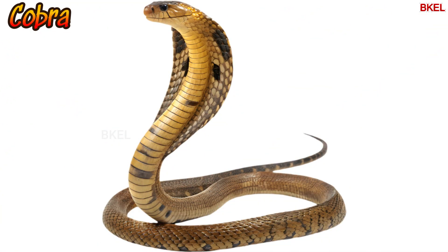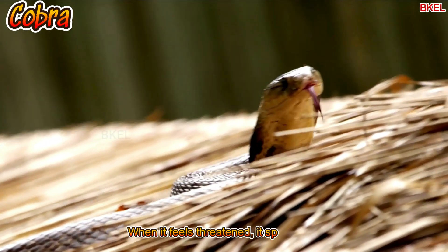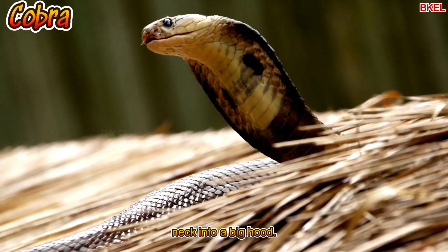Meet the cobra! When it feels threatened, it spreads its neck into a big hood.